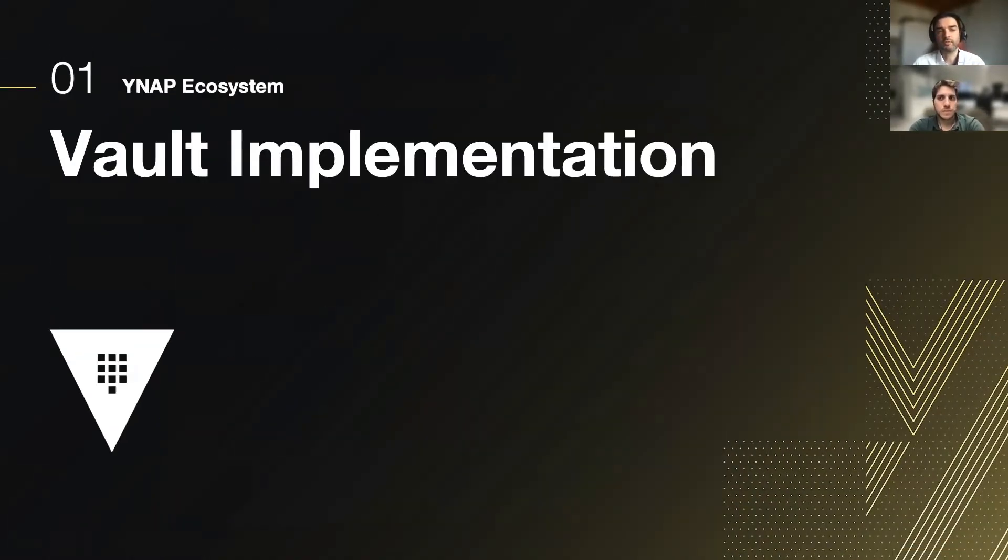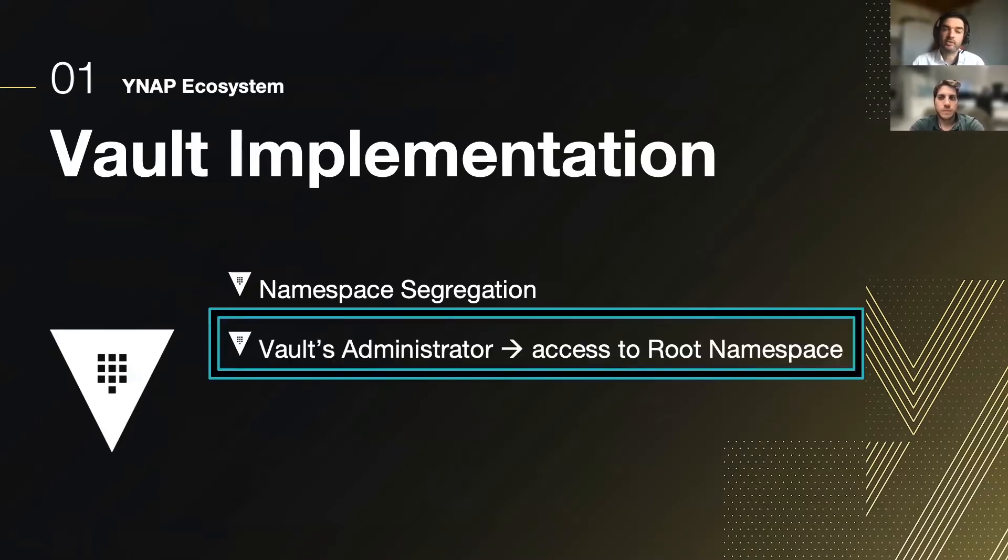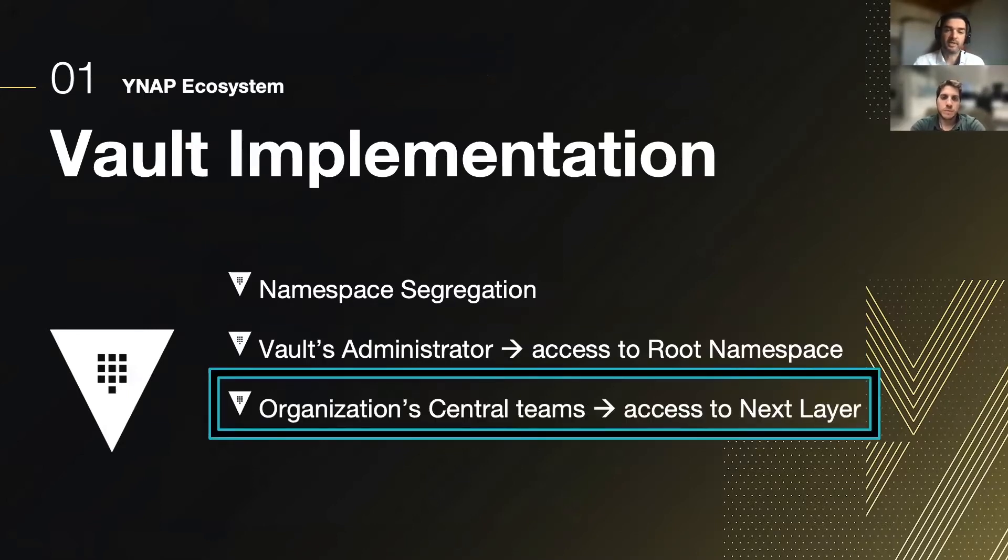Moving to the Vault implementation, we have HashiCorp Vault Enterprise, which can provide namespace segregation. Our tree structure is composed of three layers. The first is the root namespace where administrators access. Then there is the central team namespace, which we name the company root namespace — everything related to the stakeholders, which we call the YNAP namespace.